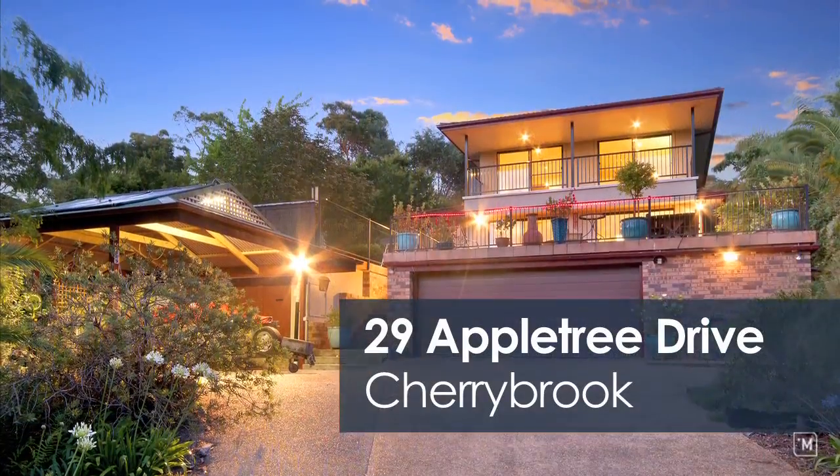This home falls within a very affordable price range and is a rare find for Cherrybrook.